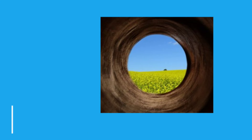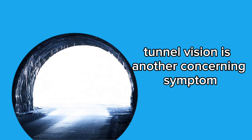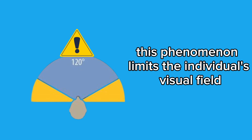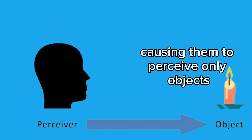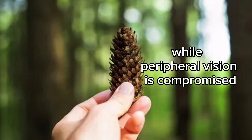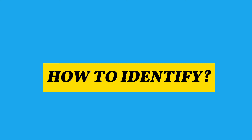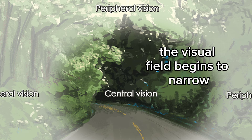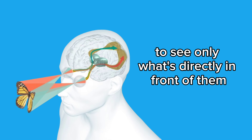Fourth symptom: tunnel vision. Tunnel vision is another concerning symptom associated with glaucoma. This phenomenon limits the individual's visual field, causing them to perceive only objects directly in front of them, while peripheral vision is compromised. How to identify: 1. Gradual loss of peripheral vision — the visual field begins to narrow, causing the patient to see only what's directly in front of them.